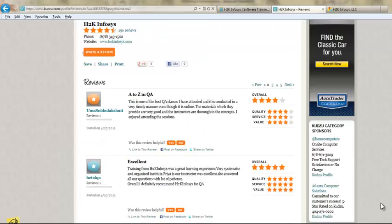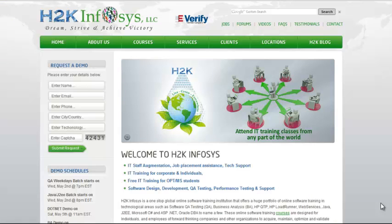Many of our students have given testimonials on how our training programs are. You will find them on kudzu.com and on our website h2kinfosys.com. You will also find detailed information on who we are, the courses we offer, and what each course covers. If you're interested in a demo program, please register on our homepage on the left-hand side and give us more information about yourself — we will send you a link for a demo class.